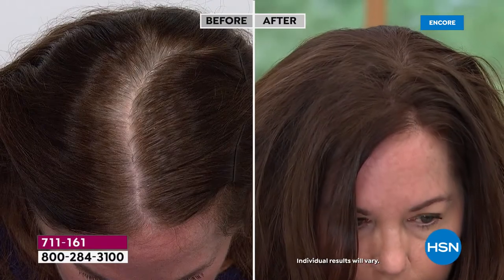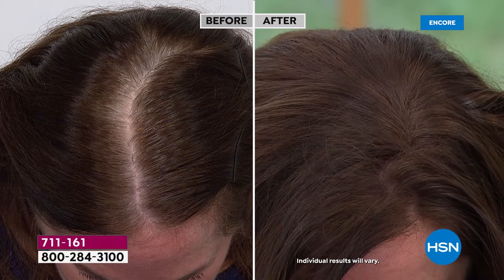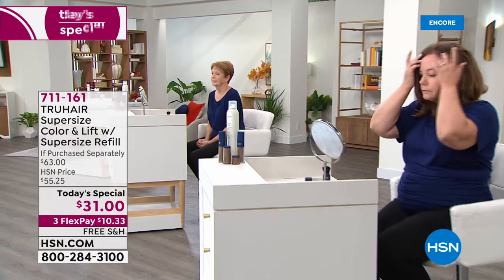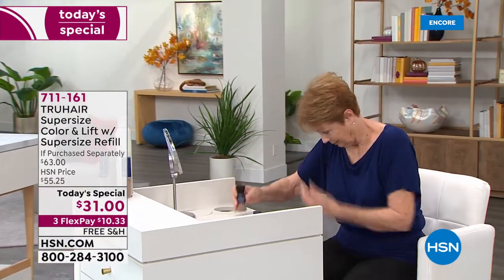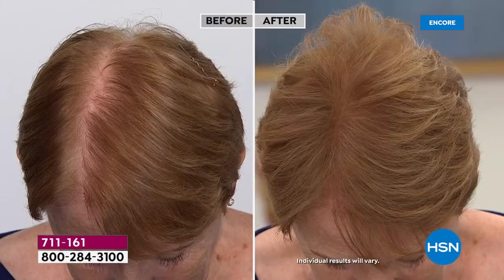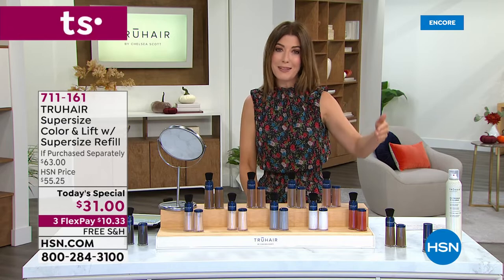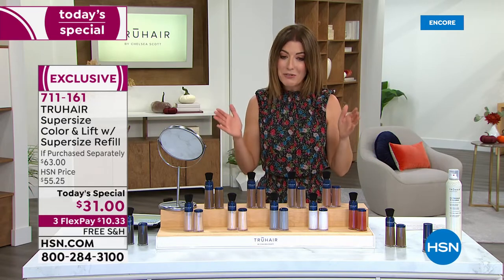Look at these results — you can really see a big difference, whether it's a widening part or saving a salon trip. Think about it: if you go 12 times a year to get your roots done and stretch it out one more week, going one less trip this year, it's already paid for itself. A root touch-up costs anywhere from $75 to $200 depending on the color service. For $31 tonight — about $10 on a flex payment — we offer interest-free monthly payments on any major credit card.